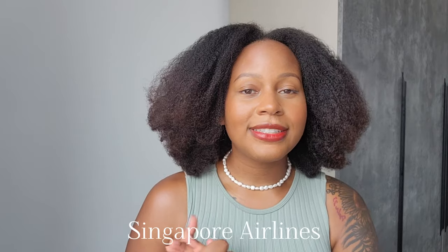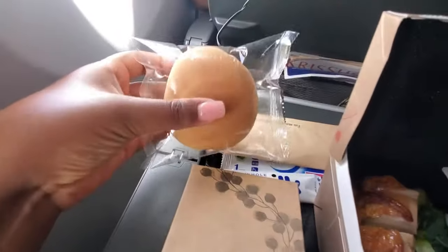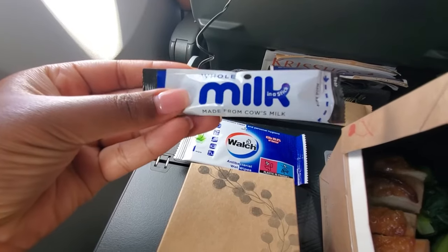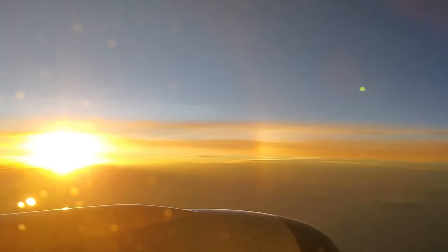I flew on Singapore Airlines and the flight was great. I didn't have any problems. For my luggage, I did not have to pay extra for my suitcase, which was great. For the meal, I chose chicken with rice and greens along with a tiramisu-like cake. It wasn't that sweet and it didn't have a coffee flavor, so it was pretty good — good for airplane food.